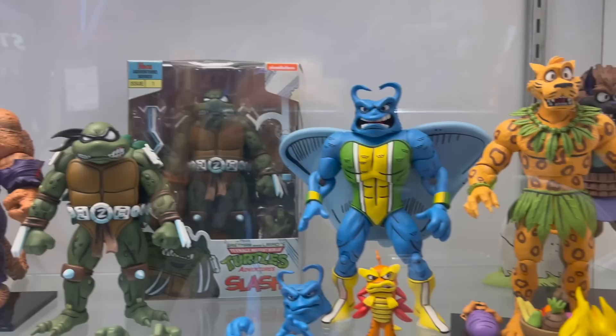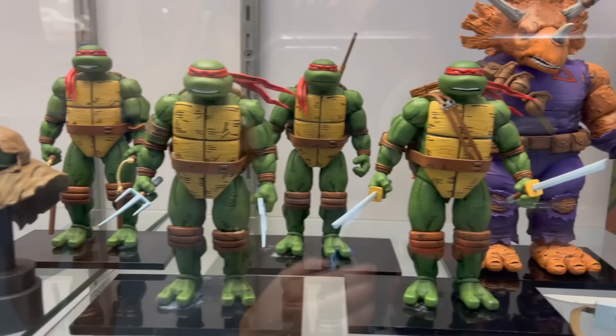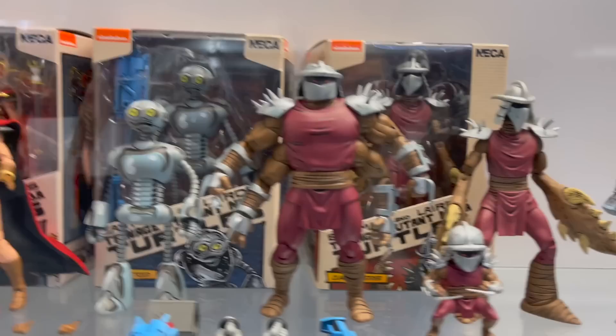Then we've got some Archie Comics figures — Manta Ray is my favorite, and I love the packaging they're doing for the Archie Comics look. Then we've got some Image Comics looks here — I really like these. And then we've got some Mirage Comics figures. They're doing so many of these, and I'm really pumped for this Casey Jones — I definitely want that, I think I already have it pre-ordered.